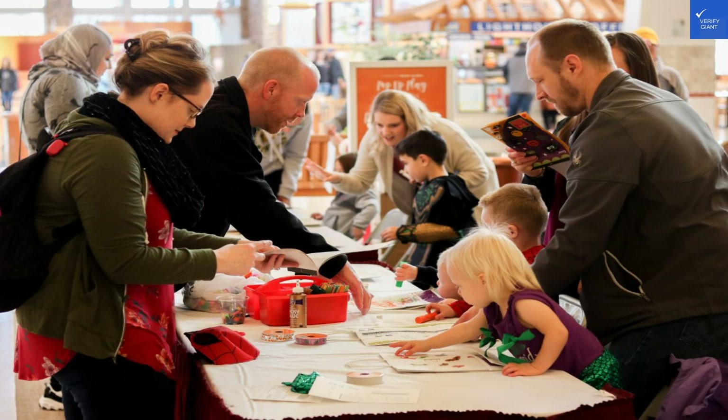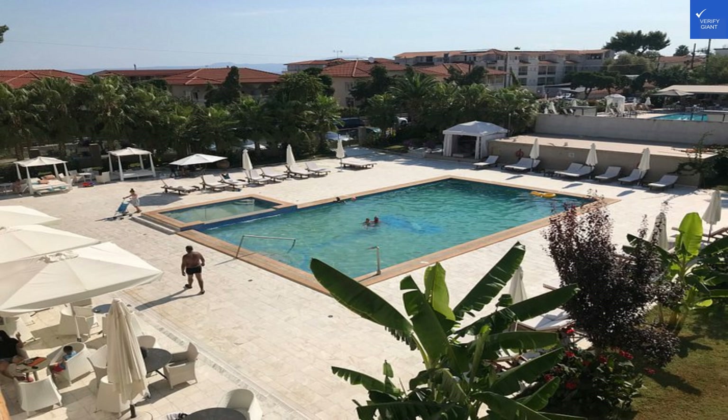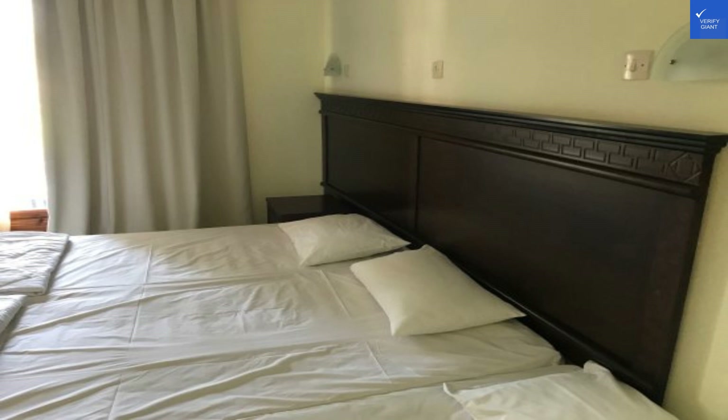Let's break it down. Location: 8 out of 10 — prime spot near the beach. Room quality: 7 out of 10 — comfortable, but some might want more luxury. Facilities and amenities: 7 out of 10 — solid options, but could use a little extra pizzazz. Food and dining: 9 out of 10 — local flavors that will make you swoon. Cleanliness: 8 out of 10 — generally tidy, though some reviews mention minor hiccups. Wi-Fi and connectivity: 7 out of 10 — it works, but don't expect blazing speeds. Price: 8 out of 10 — good value for what you get. Security: 8 out of 10 — feel safe and sound. Food and beverage options: 8 out of 10 — great variety, especially for a hotel. Overall experience: 8 out of 10 — a fun stay, but a few improvements wouldn't hurt.